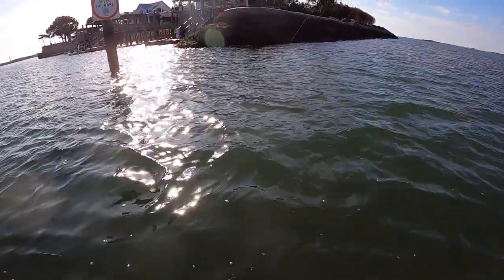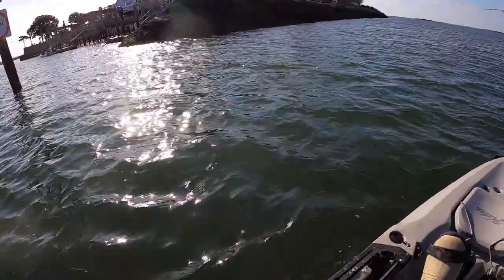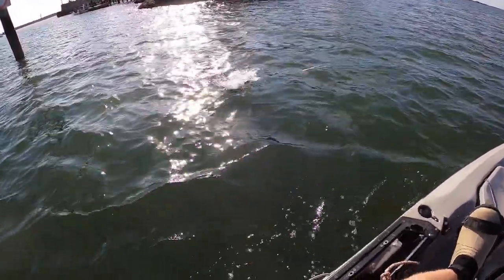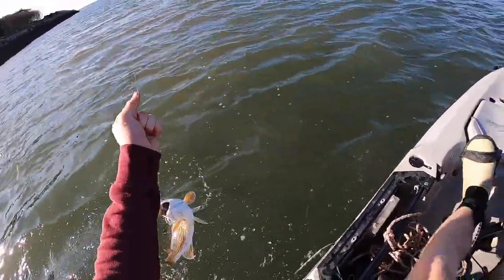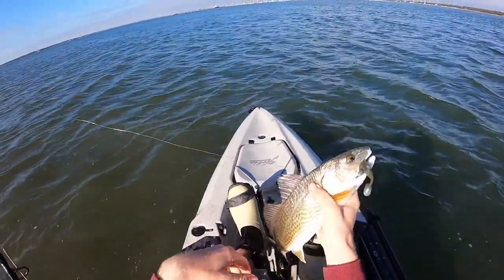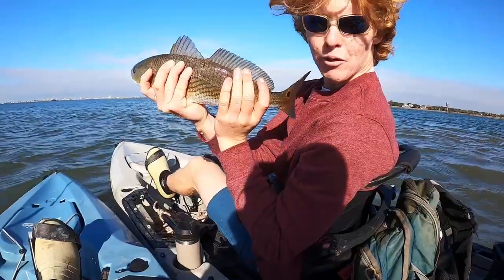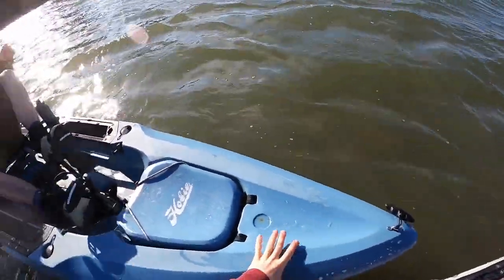There we go — yes sir! Oh, it's a beautiful redfish! Yes sir! Oh dude, what a pretty fish. Maybe we can make something happen this morning after all. Sometimes fish that size school up a lot, so let's go back to where we were.